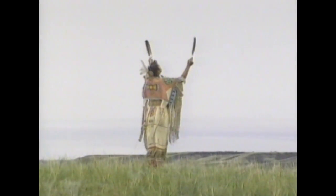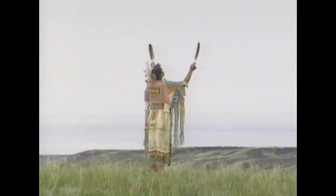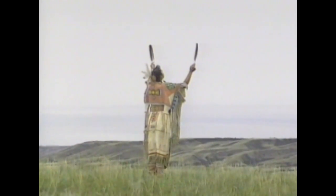All things come from the creator. Everything has a purpose.